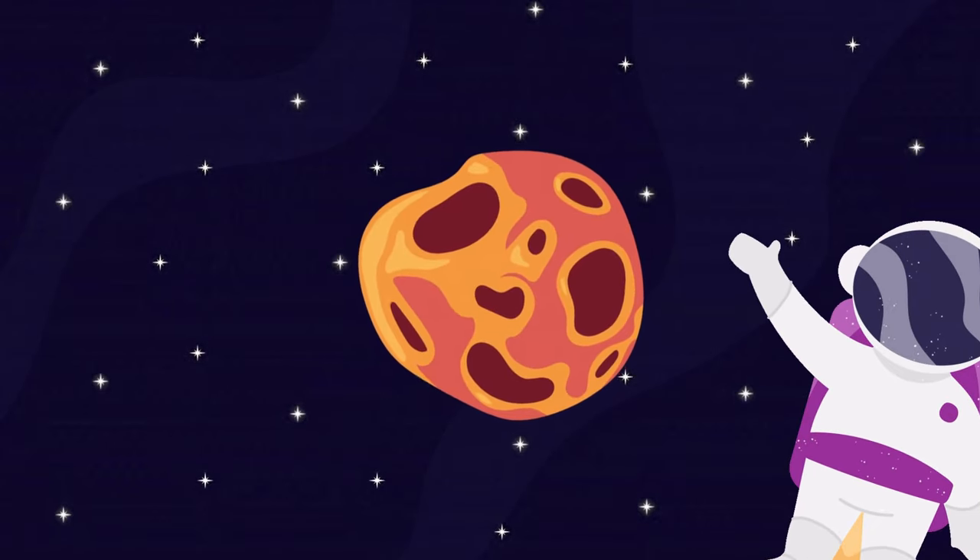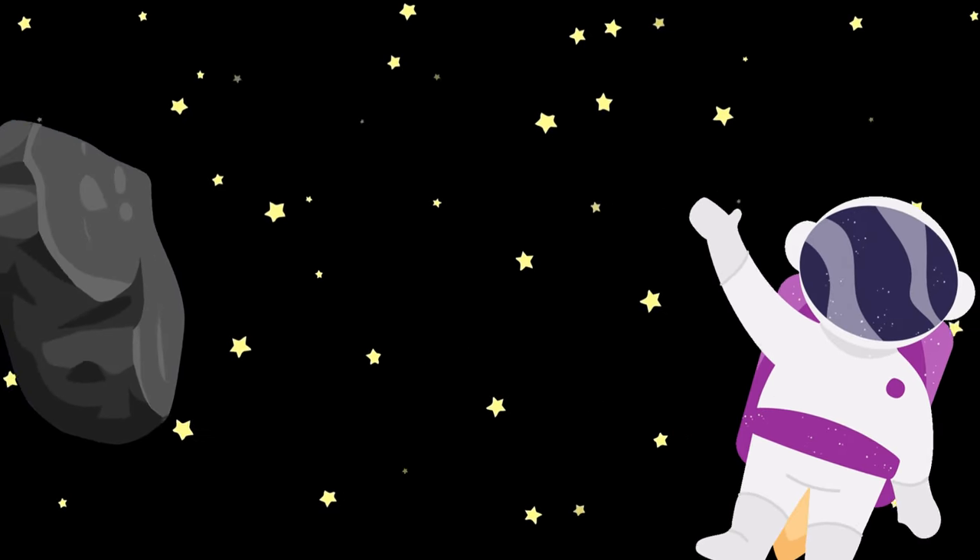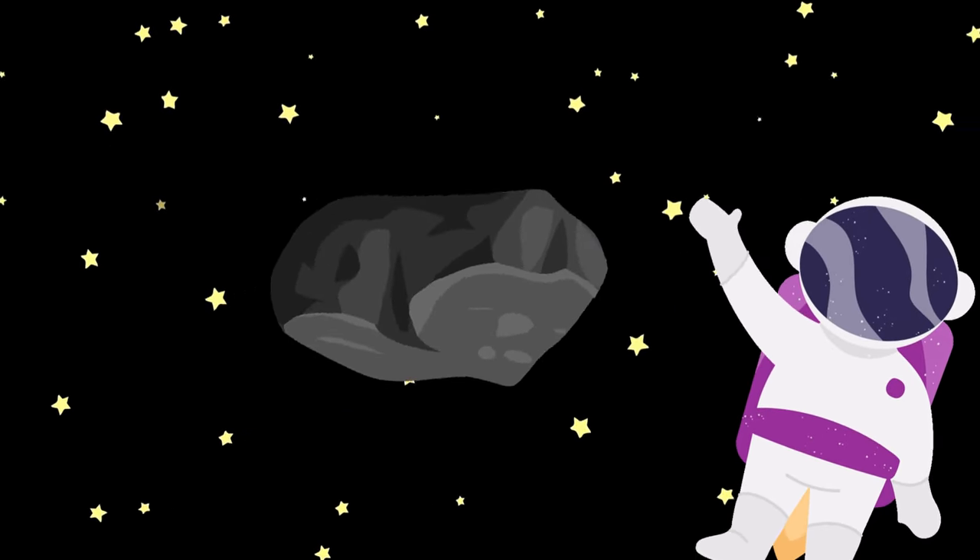The other name is space rocks. Asteroids are big space rocks that travel through space. They can be small or as large as mountains.